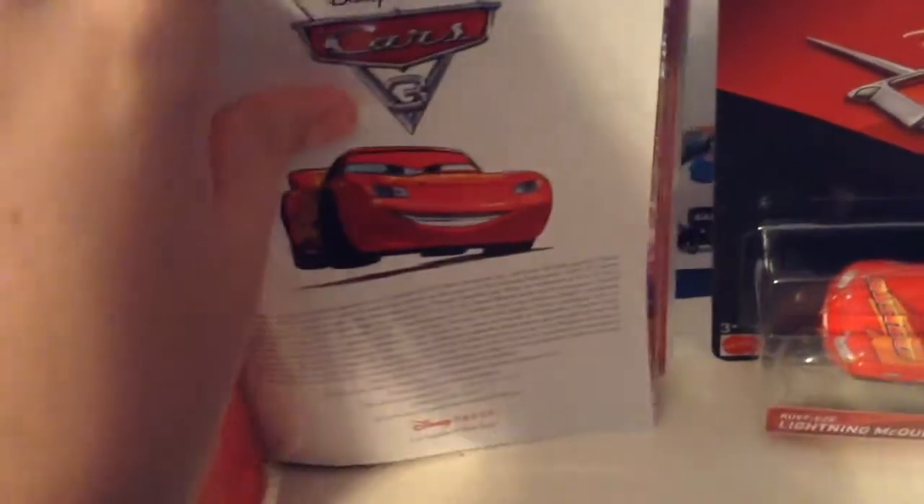It just came out today, November 7th. I personally got the Target exclusive one that comes with a storybook. That's pretty cool. It's stuck inside the DVD. The artwork's great.